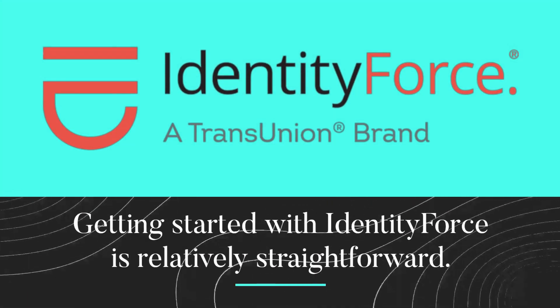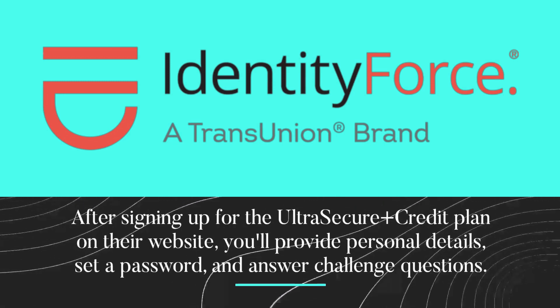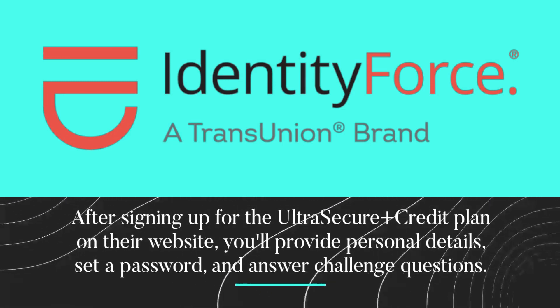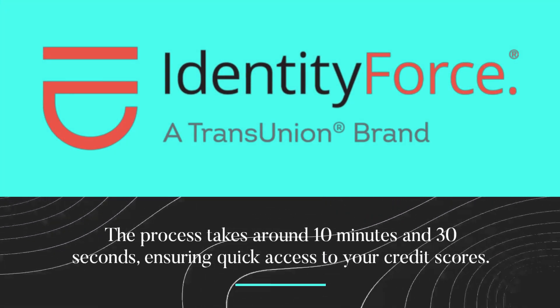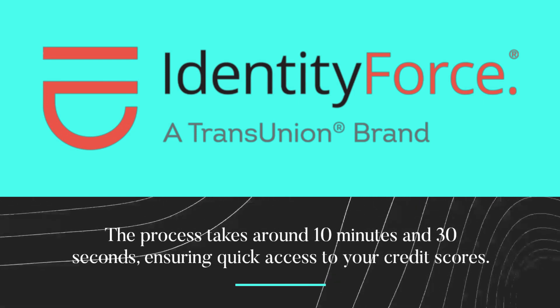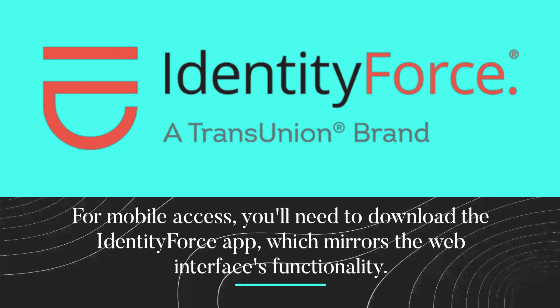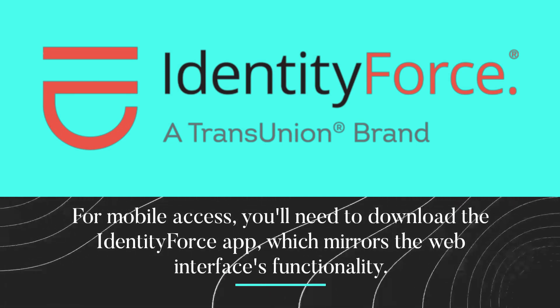Getting started with IdentityForce is relatively straightforward. After signing up for the Ultra Secure Plus Credit Plan on their website, you'll provide personal details, set a password, and answer challenge questions. The process takes around 10 minutes and 30 seconds, ensuring quick access to your credit scores. For mobile access, you'll need to download the IdentityForce app, which mirrors the web interface's functionality.